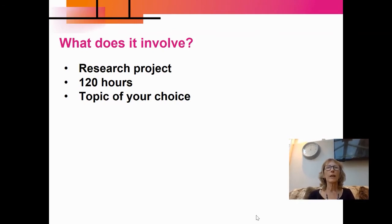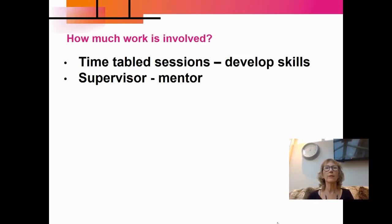So what does it involve? It's a research project, and the exciting thing about the EPQ is you can choose whatever topic you want to do your project on. It doesn't have to be anything to do with existing topics or subjects that you've chosen to do. It can be absolutely just something you are passionately interested about. You will spend 120 hours on this qualification and it's mainly on research, so you'll be developing your research skills.